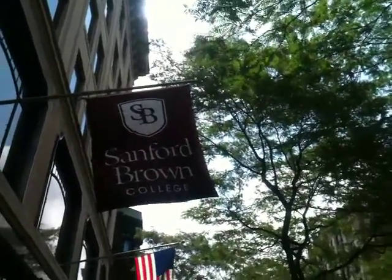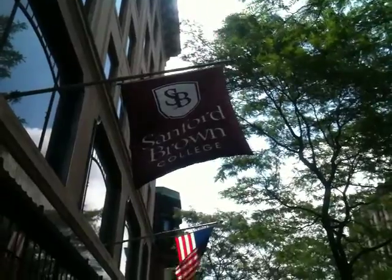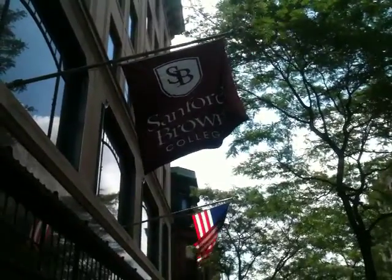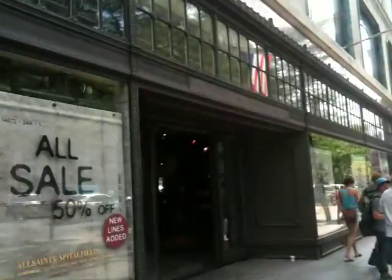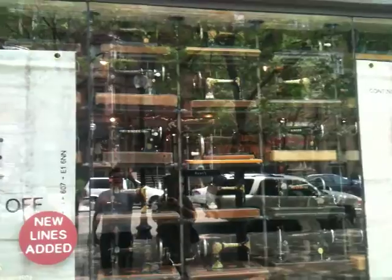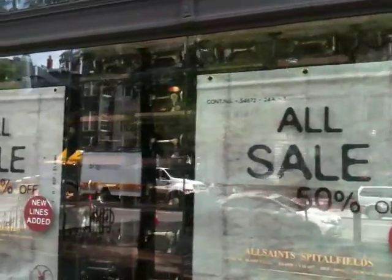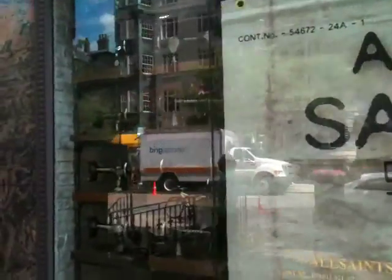We are walking down Newberry Street in Boston, in front of a place called Sanford Brown College. From the best I can tell it's a clothing store, but the awesome thing is that in all the windows are these really old Singer sewing machines.